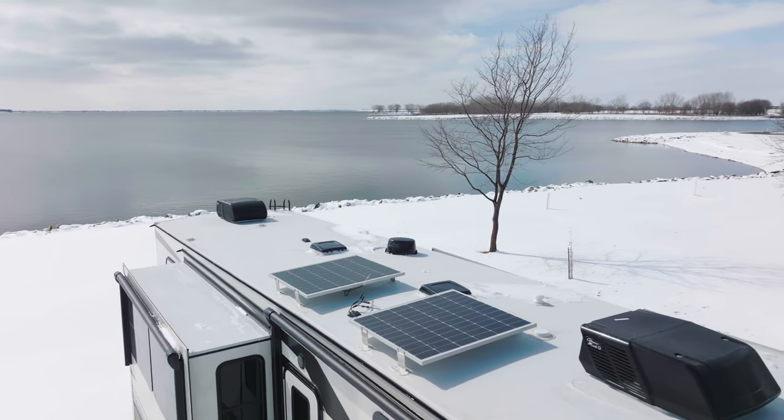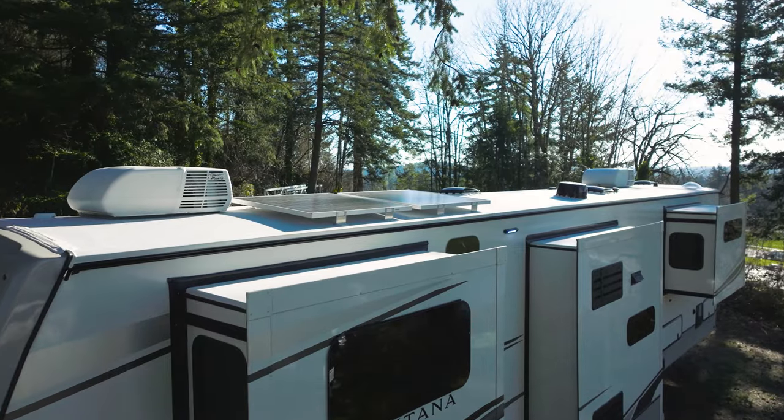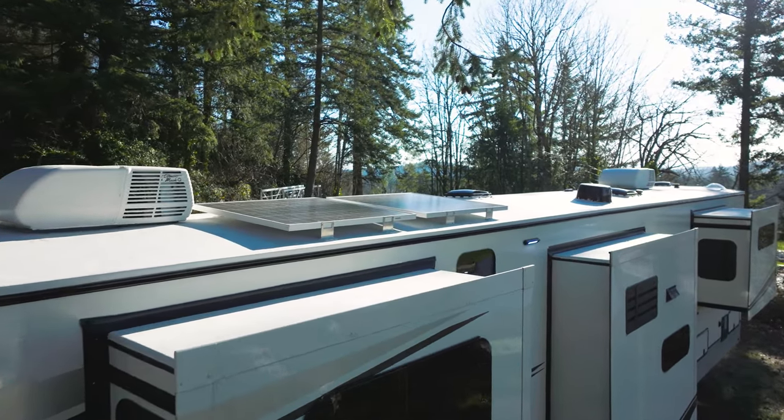With the SolarFlex system and the Dragonfly system, we are super excited because it's something nobody else does. It's the way of the future — it allows the consumer to do a lot of dry camping and off-grid camping.